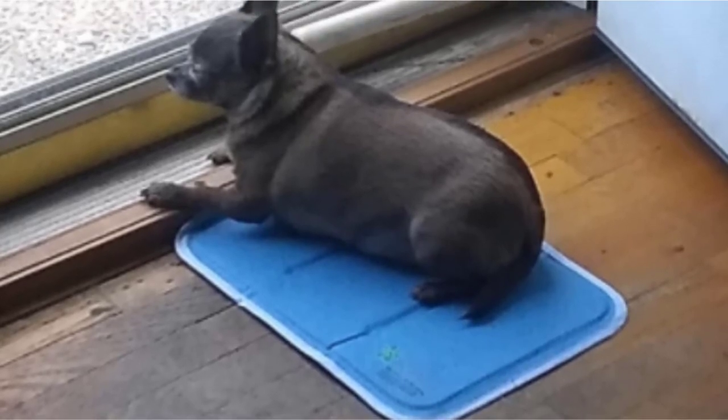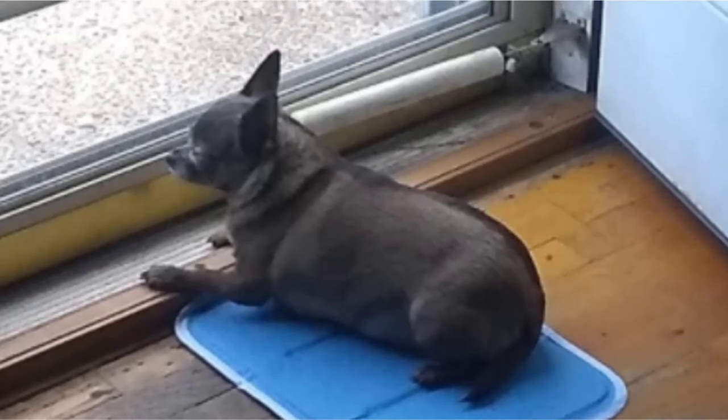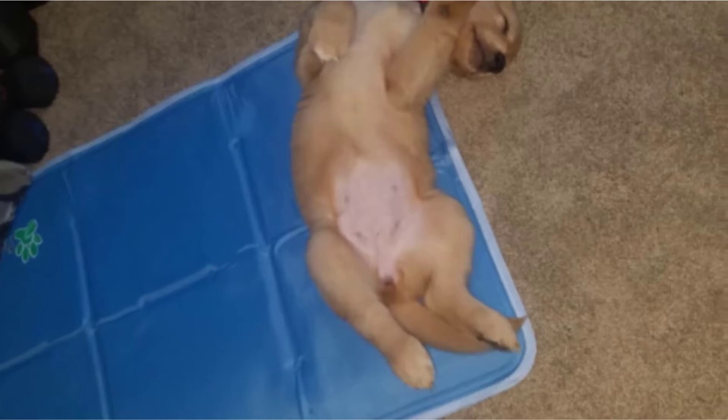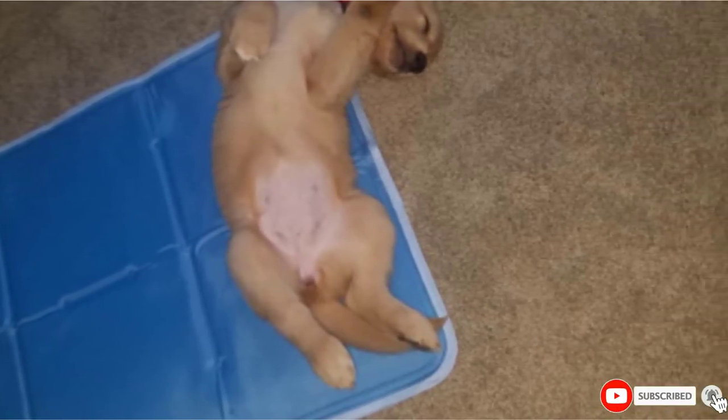At any rate, you'll be ensuring the optimal wellness of your dog as it will not have to be irritated with the extreme heat trapped inside its body. The Green Pet is machine washable. However, it's best cleaned using a clean piece of cloth soaked in a solution of mild soap and water.